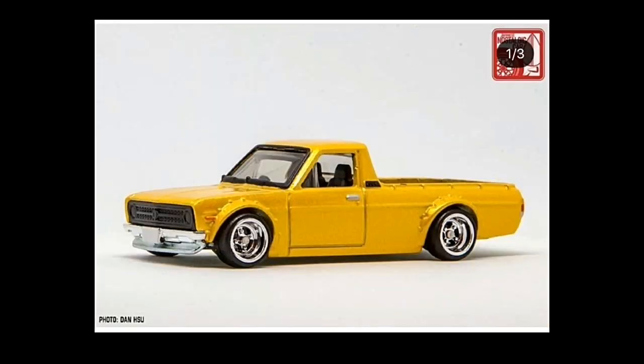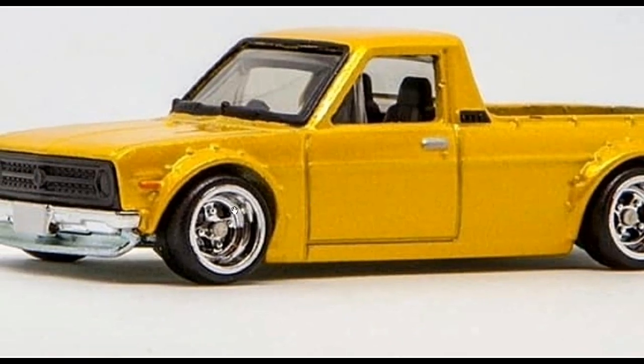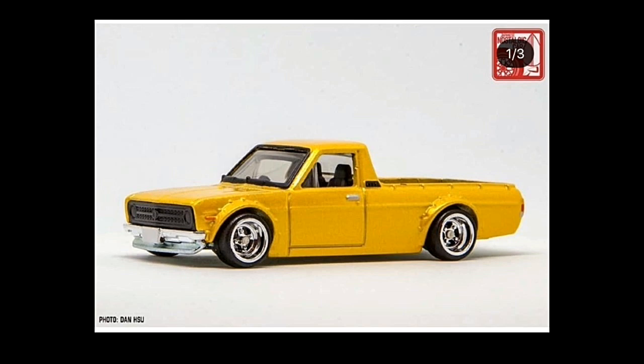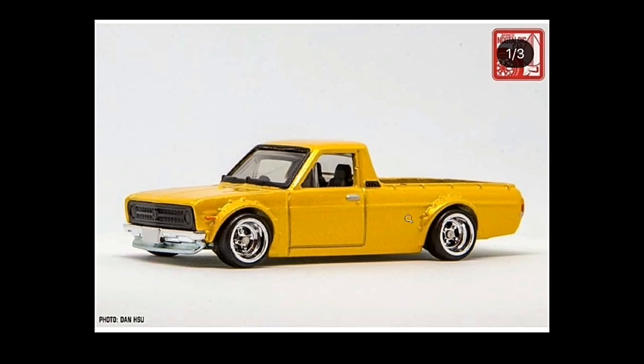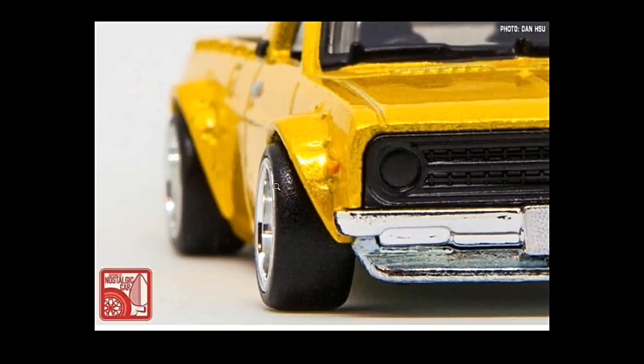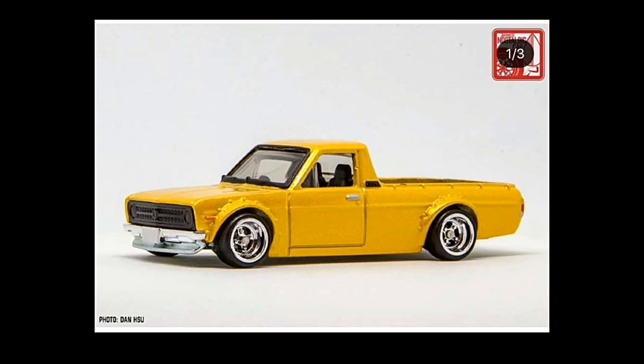My favorite of this set is actually the Datsun Pickup. I love this one in yellow — the rims are perfect, everything is perfect. The front has no details but it looks okay, the base is chrome, and it's a really clean looking pickup. I love the fenders, I love the wide tires because of the fenders, and the tail lights are detailed. This pickup has a really low stance — a lot of low rider pickups coming from Hot Wheels next year.